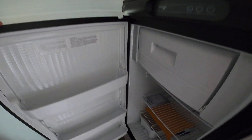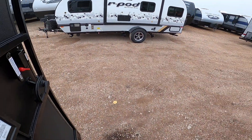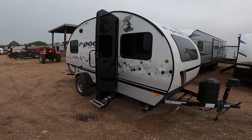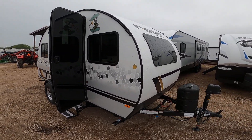It does have a refrigerator here as well — pretty good size. Of course, with the R-Pods, these are aluminum frame. The smaller ones are one-piece fiberglass roofs, which are much preferred over the softer materials out there.